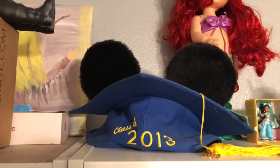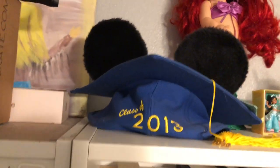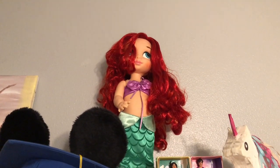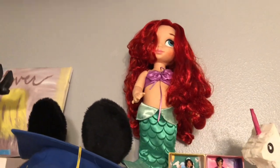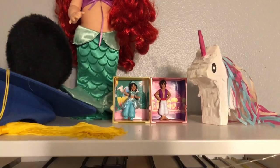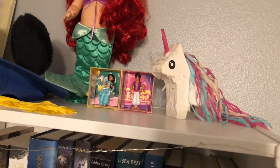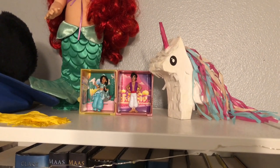I have my graduation cap from Disney — I didn't graduate from Disney, but I did have my grad night at Disneyland so I bought one of these. I also have my Ariel Animator Collection doll that I got for my 17th birthday, two little figurines — one's Aladdin, one's Jasmine — and then a little mini piñata that's a unicorn from the 99 cent store.